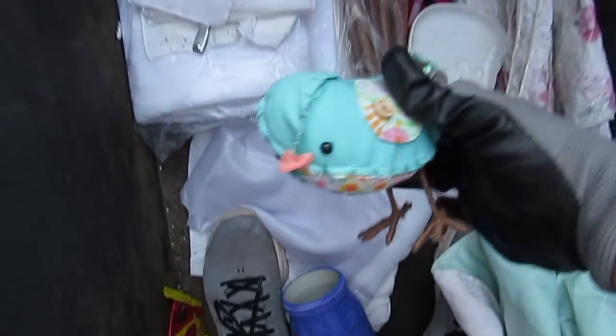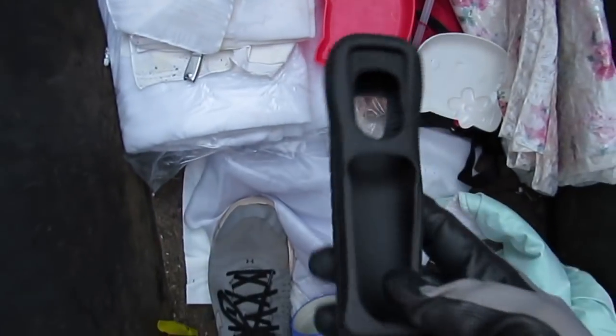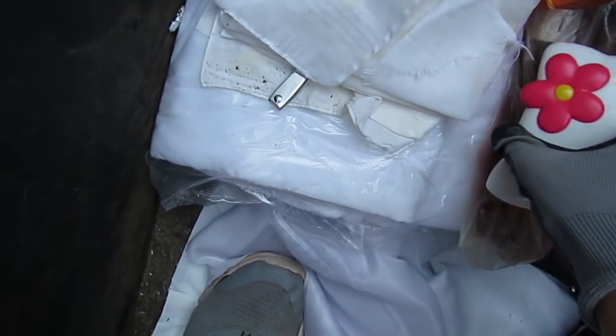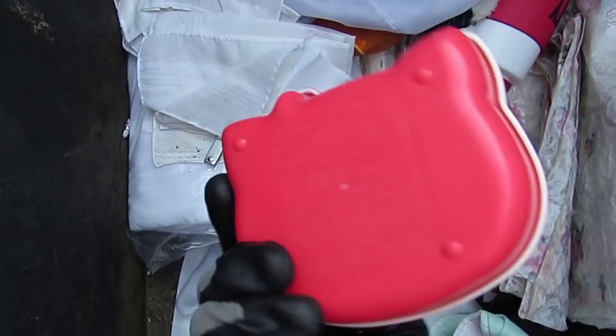Whoa, a bird. Another one of those Wii sleeve thingies for your controller. We got a little kitty - oh that's awesome. I'm gonna keep that and give it to someone because I know someone that collects those.